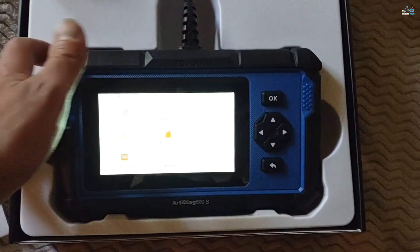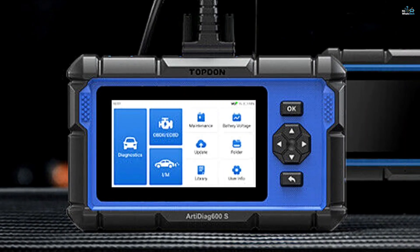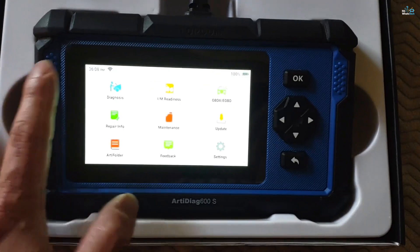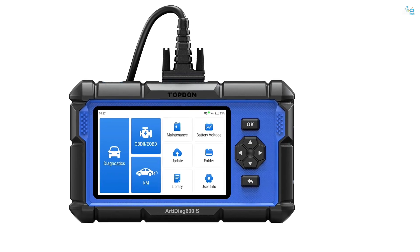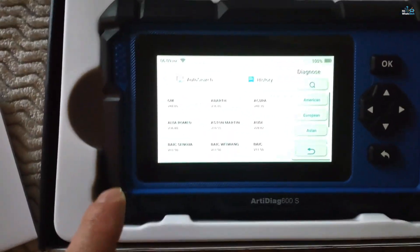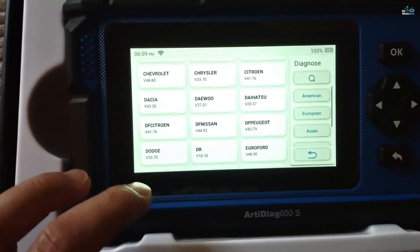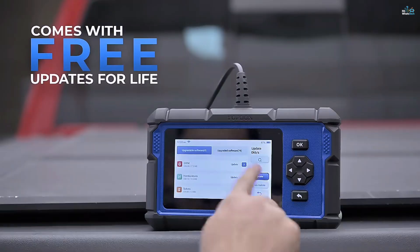You can save, share, or print diagnostic reports, and the tool includes a built-in DTC lookup to quickly interpret error codes without needing to search online. The Artidiag 600S runs on Android 11.0, ensuring fast boot-up times and smooth operation. It comes with 2GB of RAM and 32GB of storage, providing plenty of space for updates and data management. With one-touch Wi-Fi updates, you'll always have access to the latest software and vehicle model support, all at no additional cost.